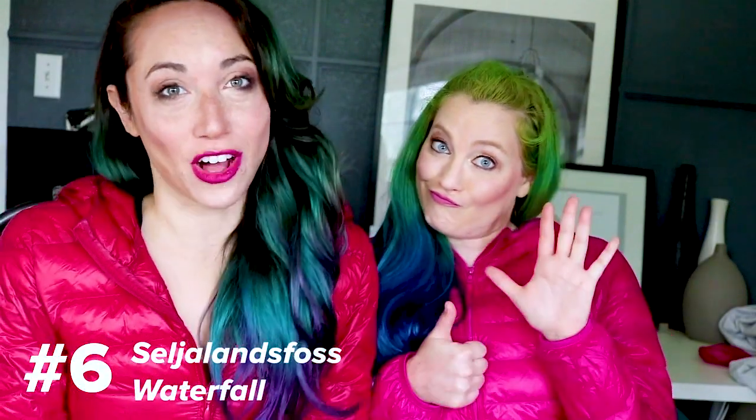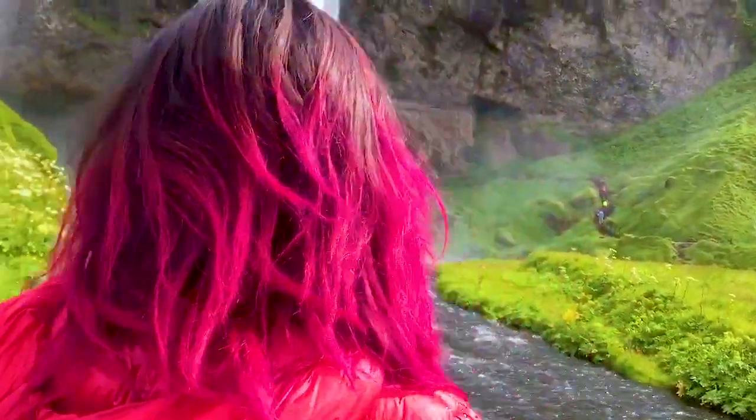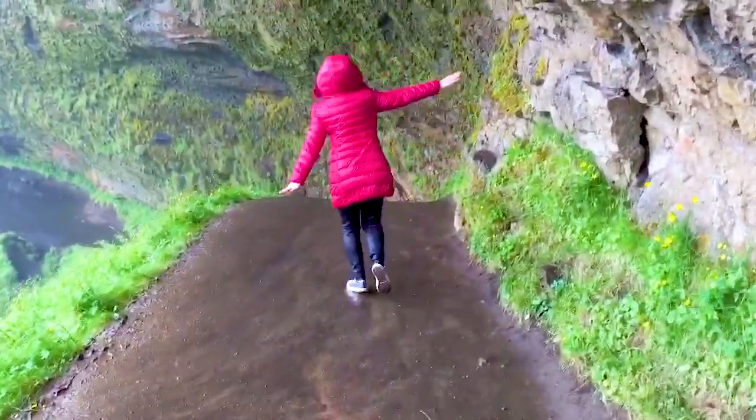Number 6 is Seljalandsfoss waterfall. Ever wish you could walk behind a waterfall? Here is your chance — take it! It's surrounded by a field of wildflowers in full bloom during the summer, and it's one of the few waterfalls in the world that you can actually walk behind.